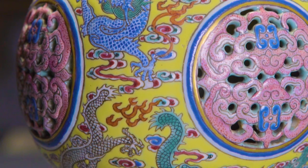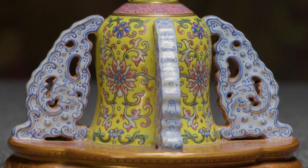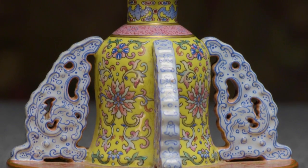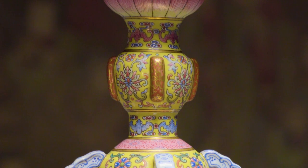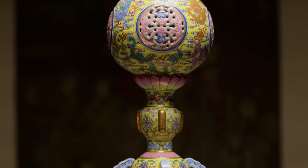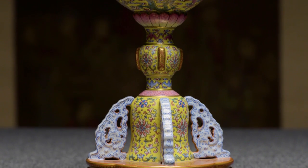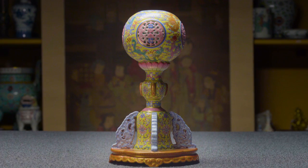To think back on what they achieved in the 19th century under imperial patronage is really amazing. The invention of these new colours and these beautiful glazes and enamels really exemplifies the technical abilities of the craftsmen at the time. And the significance of this as an imperial Chinese piece is really special.